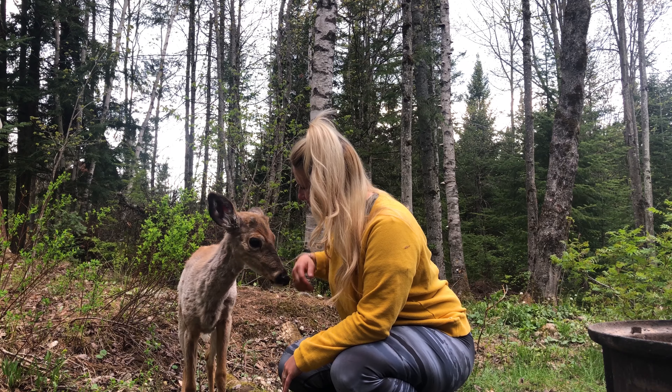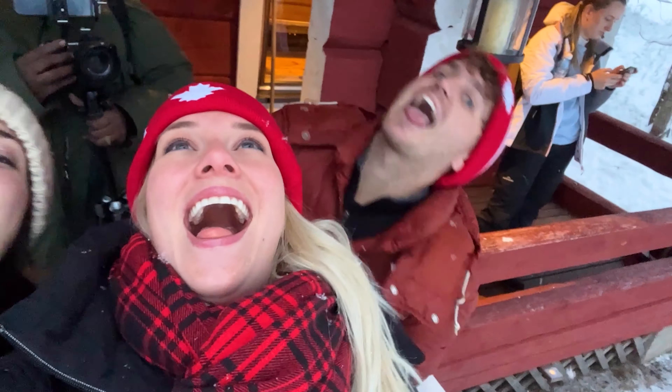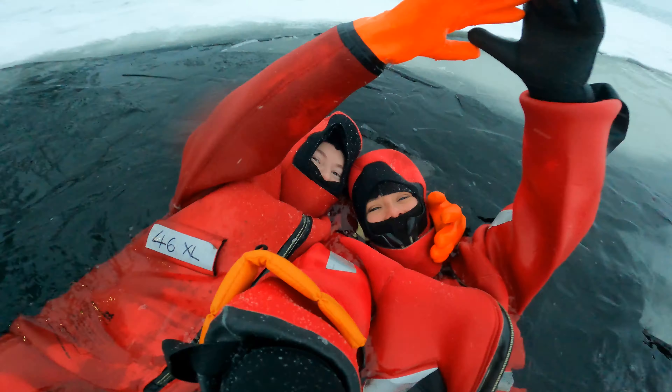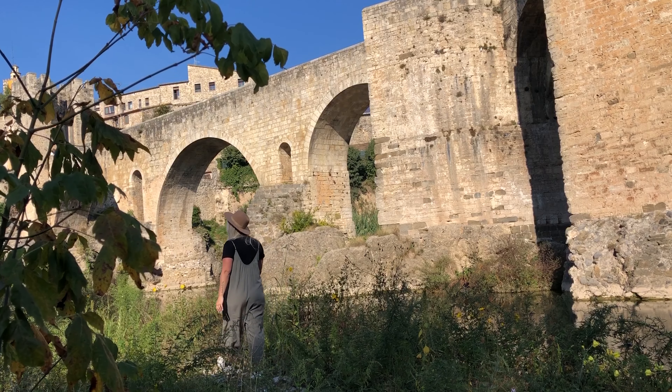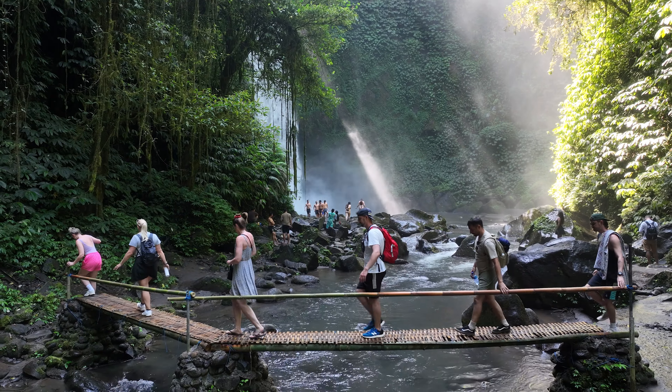Hi everyone, my name is Marie and I'm from Canada. I explore and travel the world to escape the 9 to 5. Make sure to subscribe and come along on this journey as we discover the most amazing places the world has to offer.